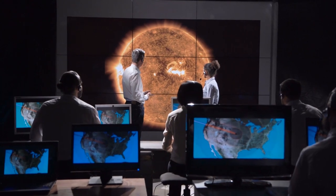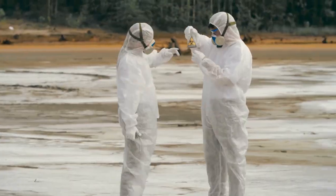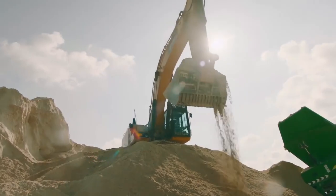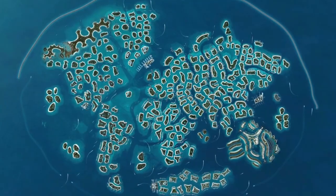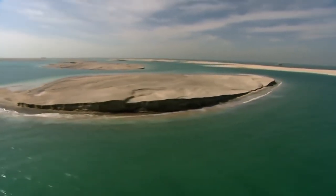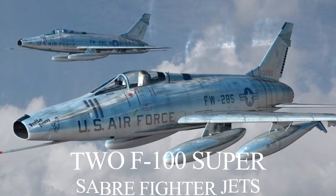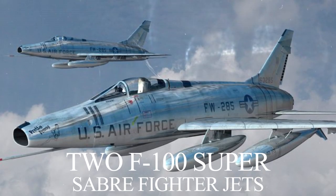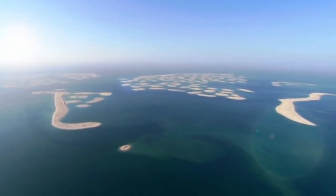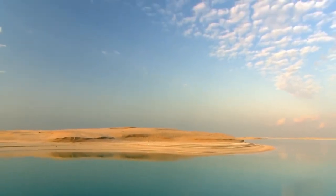Some environmentalists have claimed that the construction of the islands harmed the area's marine environment. They criticized the development, saying that rocks and sand buried oyster beds and coral reefs and that altered currents eroded the mainland shore. The Arabian Gulf harbors marine life from varieties of shellfish to corals, crabs, and fish. Two F-100 Super Sabre fighter jets were stripped and sunk near the Palm Jumeirah to create an artificial reef to promote marine life, which also acts as an underwater attraction for recreational divers.